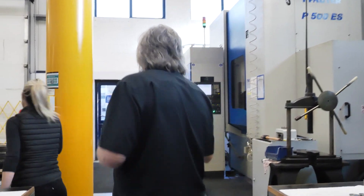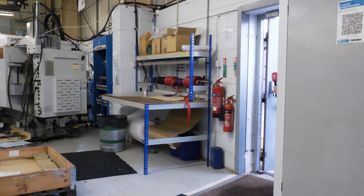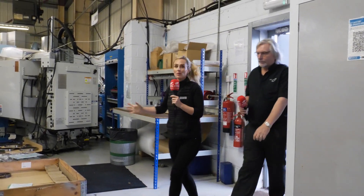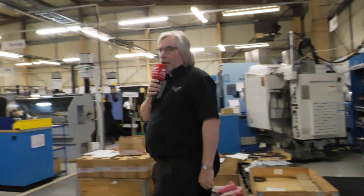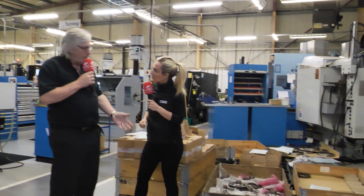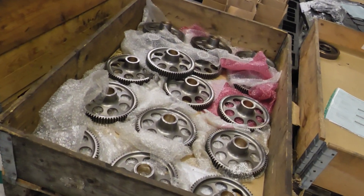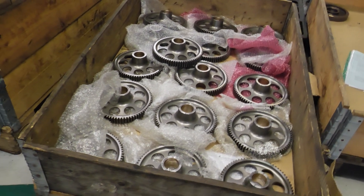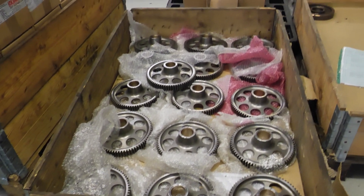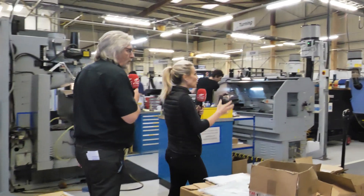We're going to face the cold now and go out into the second building. So what's happening in this building? This building is the turning, milling, grinding, and wire EDM shop. There are some gears here that have just about finished. One of our biggest gears we make — we can go from the small gears on the P90 up to the Viper, which is capable of half a meter diameter. So we can have quite a range of gears.